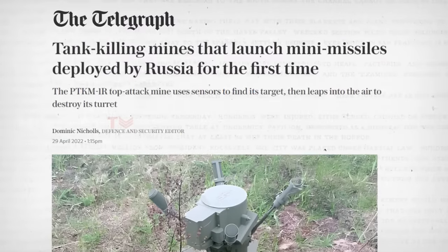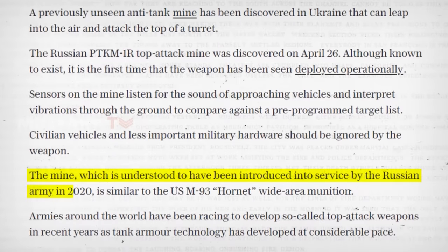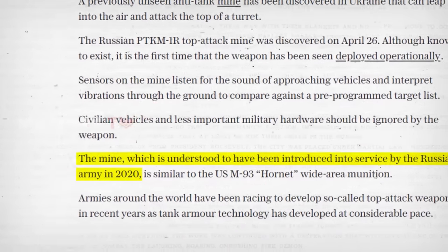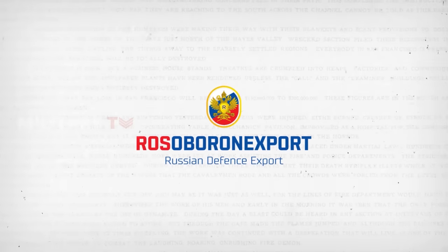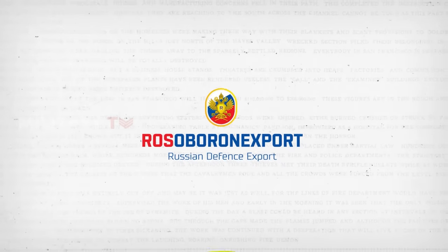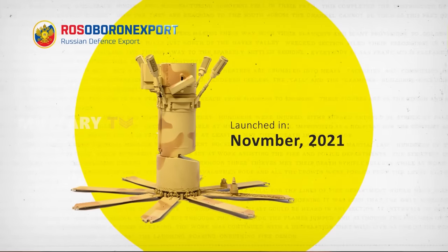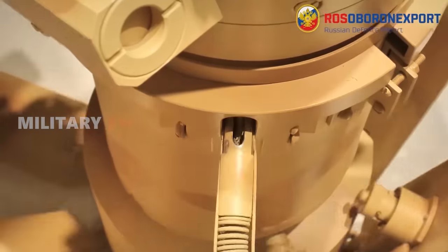According to the Daily Telegraph, Russia initiated the deployment of the PTKM-1R in 2020. However, Moscow's sole intermediary agency for defense-related and dual-use products exports and imports, the Rosoboronexport, unveiled these tank-busting mines for the first time in November 2021. The mine was later showcased at the Army 2021 and EDEC's 2021 expositions.